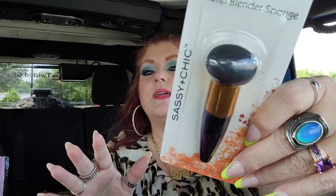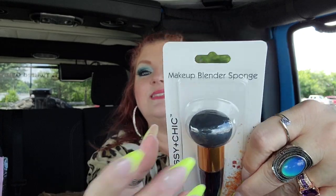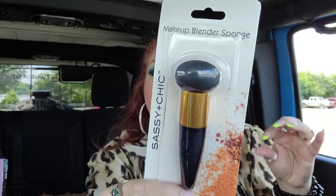I promised Jack I would get these for her. This is the Sassy and Chic makeup blender sponges — I found the black ones. Jack absolutely loved mine and begged for some, so I said if I see them again I'll get them. I love mine — I've been using it every day. The smaller one I use for my under-eye stuff to blend it in. I love the handles. If you wear makeup, this is a really good deal.